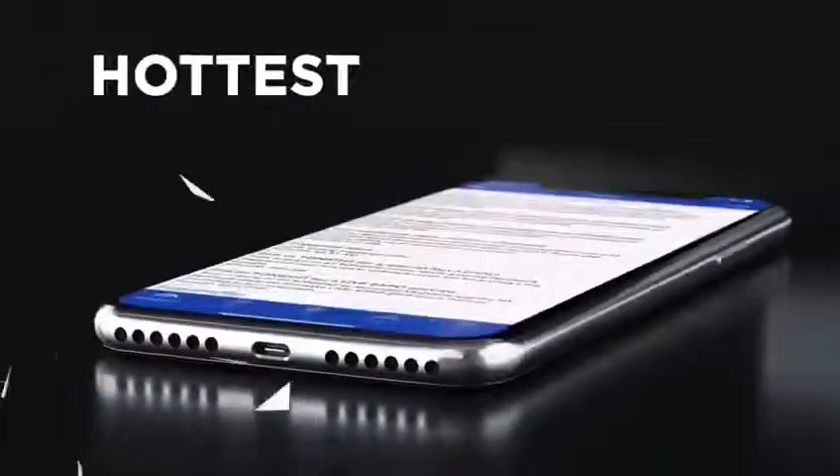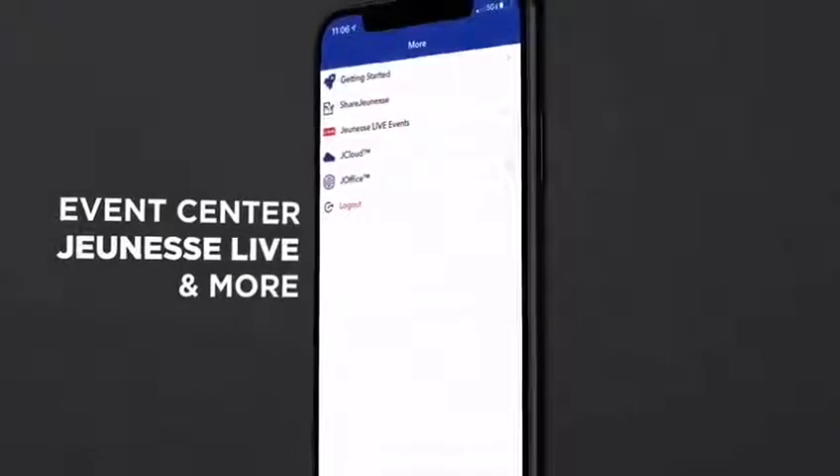You're linked to Jeunesse World Headquarters. Stay in the know with the hottest updates, plus exclusive access to Event Center, Jeunesse Live, and more.